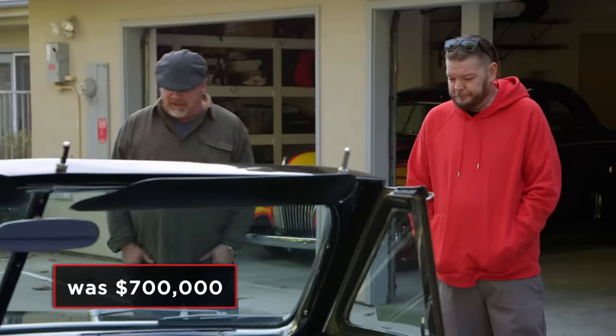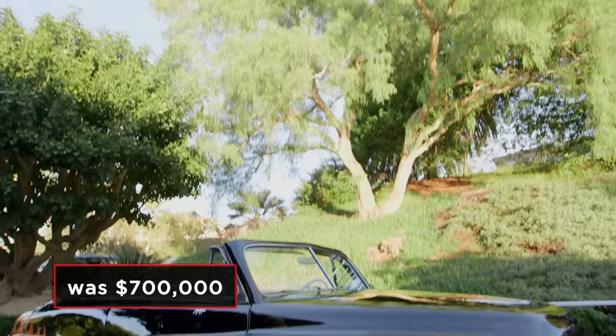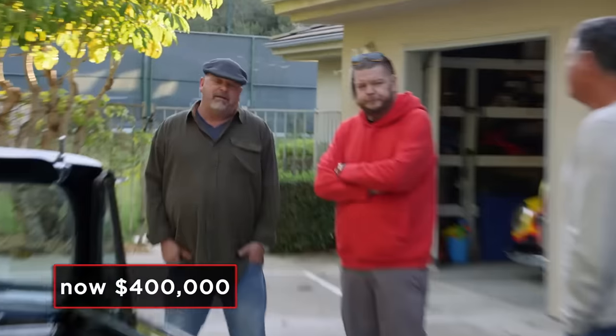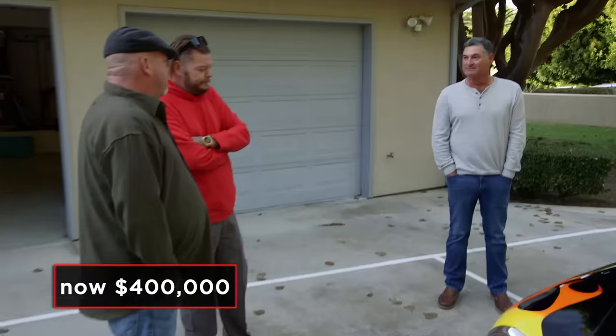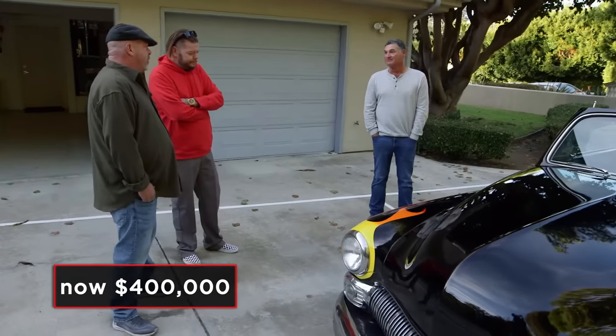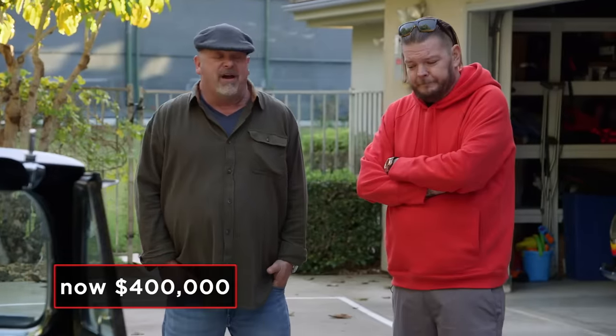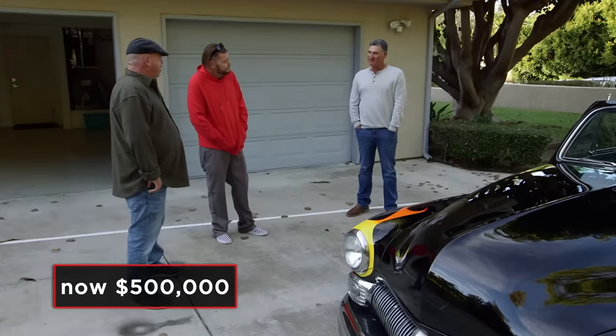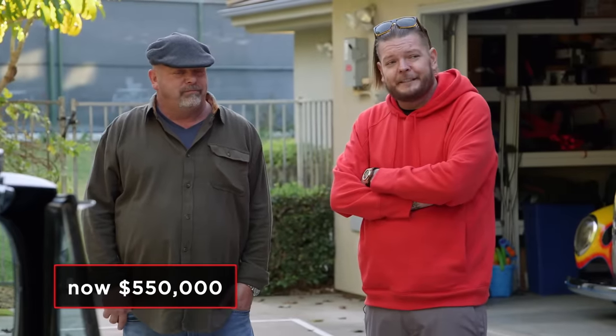Rick is shocked — he came in thinking around $200,000 and $650,000 is a surprise. He offers $400,000; the seller declines, saying he'd rather take his chances at auction. Rick counters with $425,000, then $500,000. The seller comes down slightly to $550,000 as a split-the-difference offer. Rick doesn't see them making a deal.